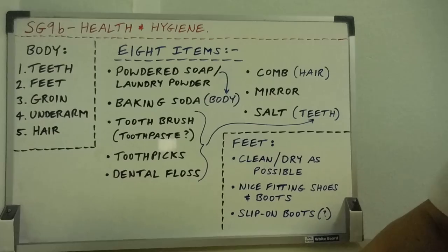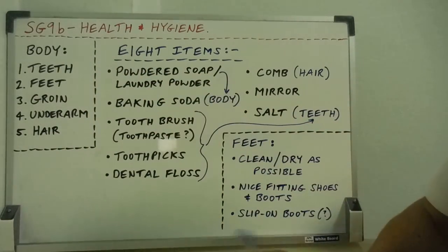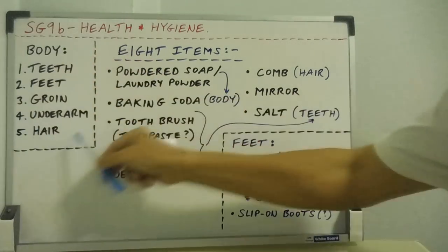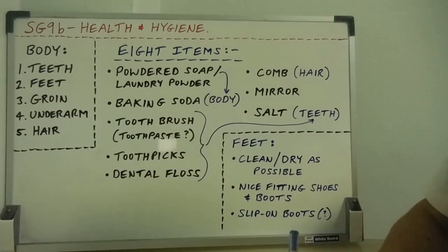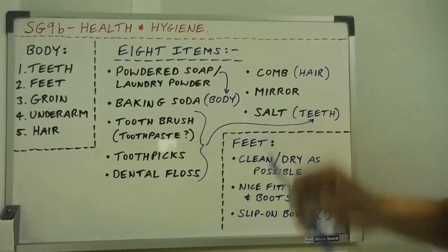There are a few extra points here because we are talking about situations where we're not really bathing or having a shower. If you have a nice river while camping, of course you can bathe in the river. But in a survival situation, you still want to look after these areas of the body — they're the most crucial areas — and water may be at a premium. So here are eight items you can take with you.